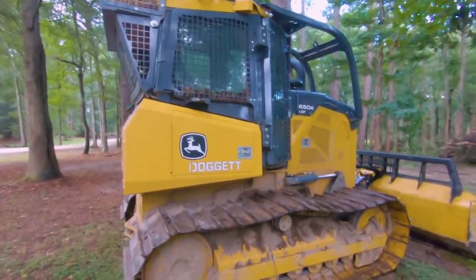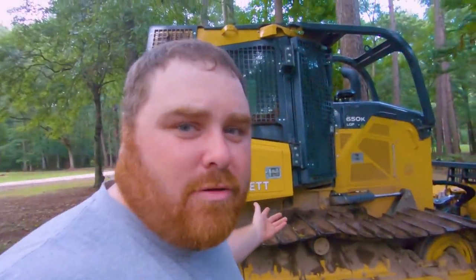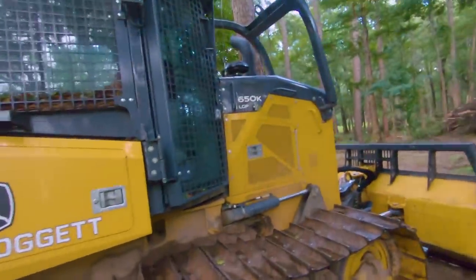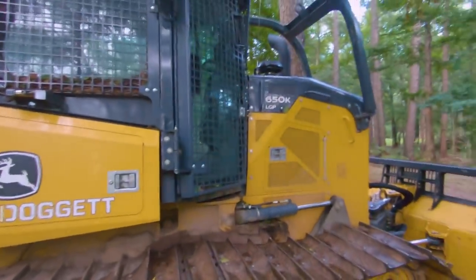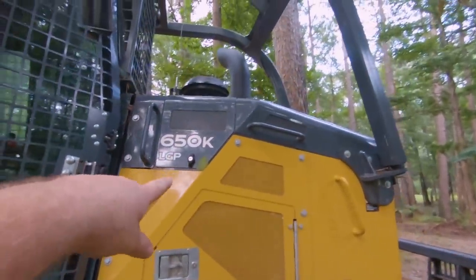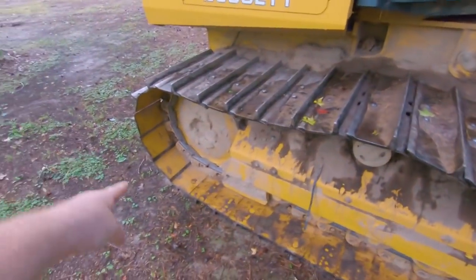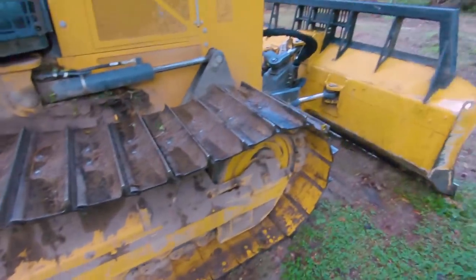I'm never around this thing and I'm always asked: do y'all have a dozer, where's your dozer, you don't have a dozer? Well, I don't have a dozer — Dad has a dozer. This is our dozer. It stays on Dad's job because that job is paid for to have a dozer. It is a 650K LGP wide track dozer. You can see it's very neat still — the pads are still brand new on the inside.